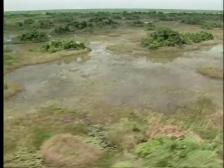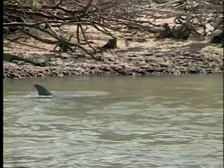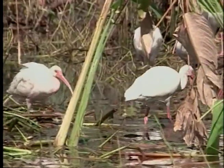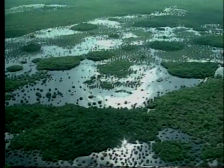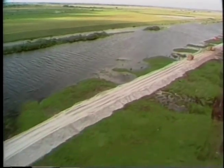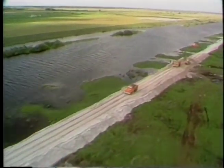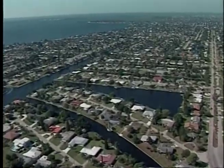Beginning near Orlando and stretching south to Florida Bay, the Everglades is one of the most biologically diverse ecosystems on the planet. Thousands of species of marine animals and hundreds of species of birds and other wildlife coexist in this vast wetland that once spanned nine million acres. Today, the Everglades is half that size — what remains is bounded by dikes, crisscrossed by canals and levees, and managed by humans to meet the multiple needs of cities and farms.